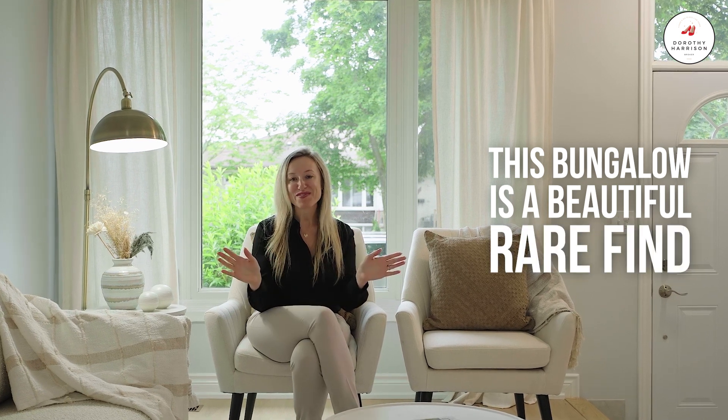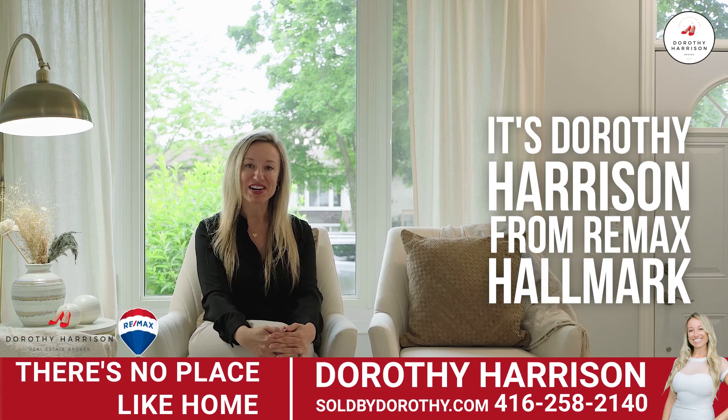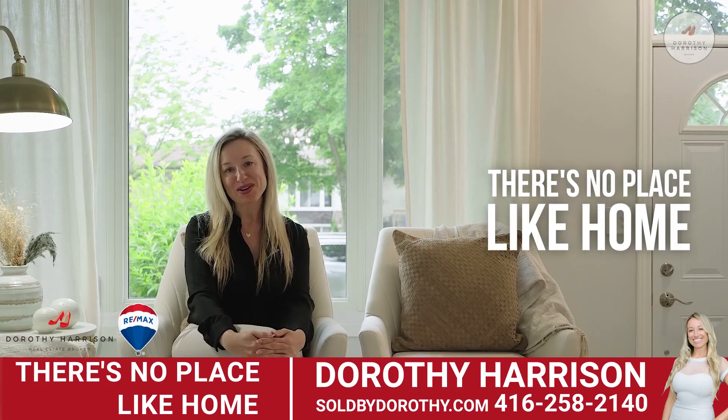This bungalow is a beautiful rare find — it is completely turnkey and ready to enjoy. I would love to show you this home. If you would like to book a private showing or have any additional questions, please call me. It's Dorothy Harrison from RE-MAX Hallmark. There's no place like home.